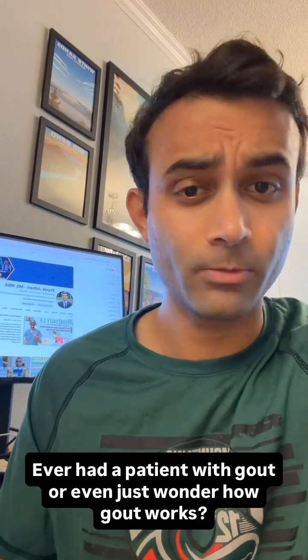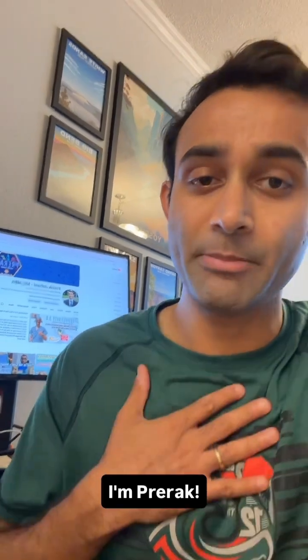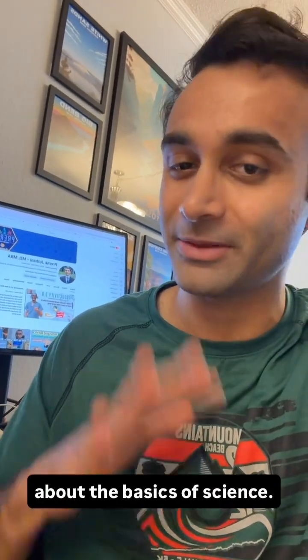Ever had a patient with gout, or even just wonder how gout works? Let's go over it in 60 seconds. I'm Prerac, a hospitalist at Stanford, and I try to make videos helping people out about the basics of science.